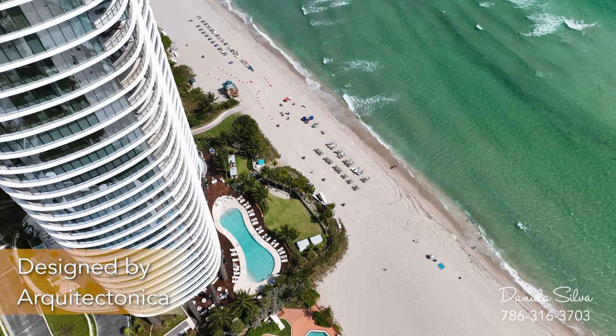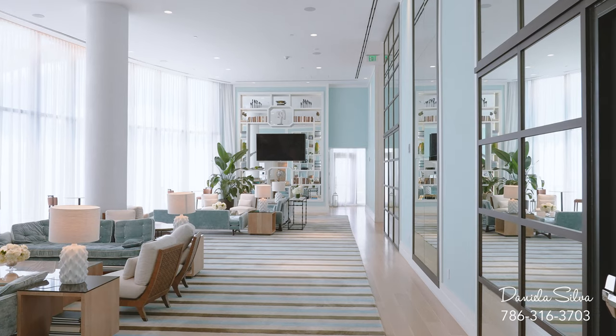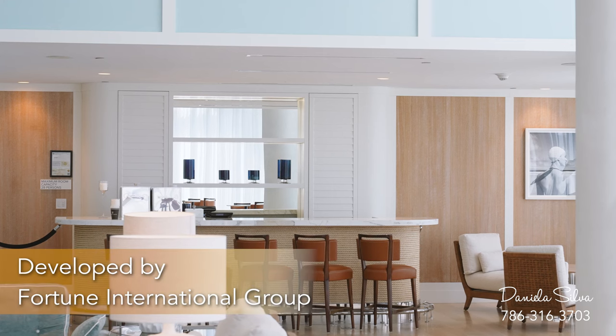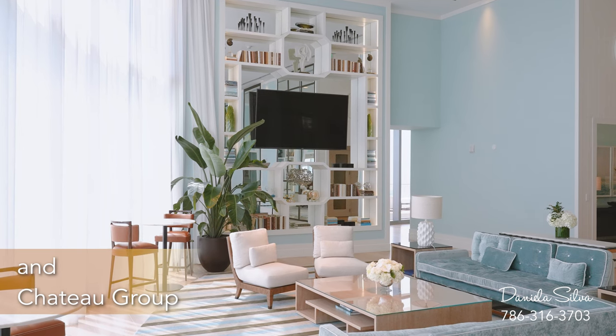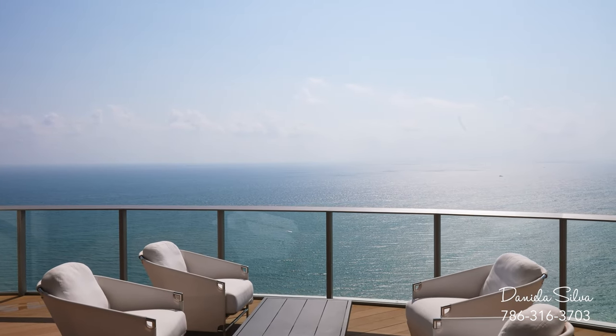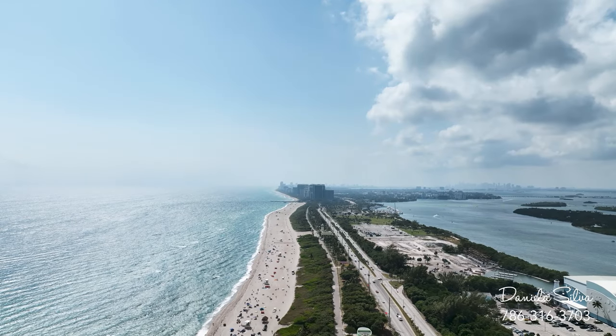The tower was designed by world-class architectural firm Architectonica. The building is a collaboration between well-seasoned developers Fortune International Group and Chateau Group, designed to provide sweeping views of the Atlantic Ocean. The tower features cascading terraces with ample 360-degree views.